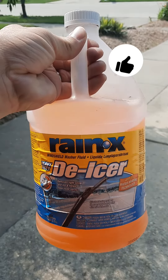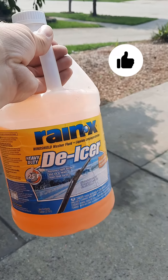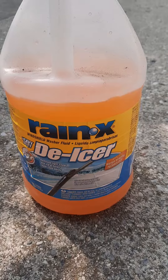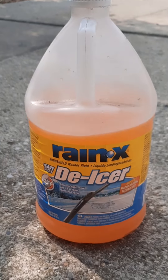It also prevents refreezing. Raynex de-icer windshield washer fluid has the capacity to prevent refreezing as one of its major benefits. It reduces the likelihood of ice building up while driving by leaving behind a protective coating on the windshield that aids in preventing ice formation.